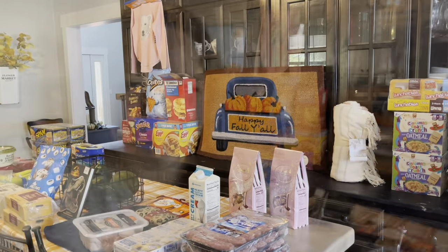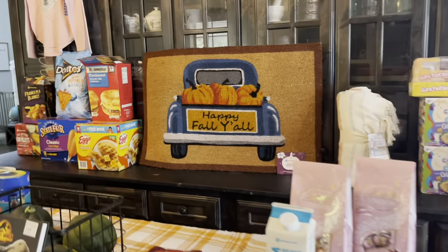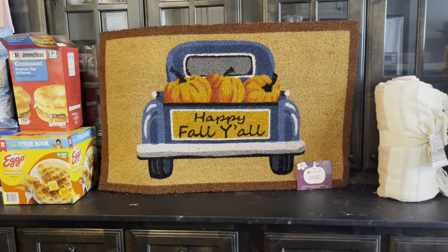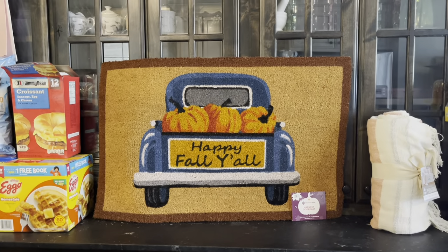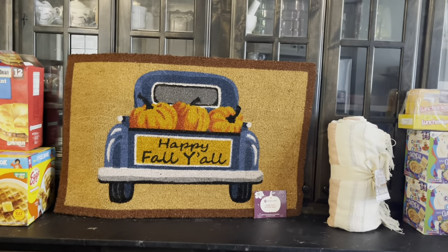This is my monthly grocery haul for August and I'm excited to show you the fun things I found today. Sam's was in full fall mode — they had all of the fun fall stuff. They have these really large mats and they're only $10.98. I think it's so cute — I'm excited to put that at my front door. I think it's going to look adorable for fall.